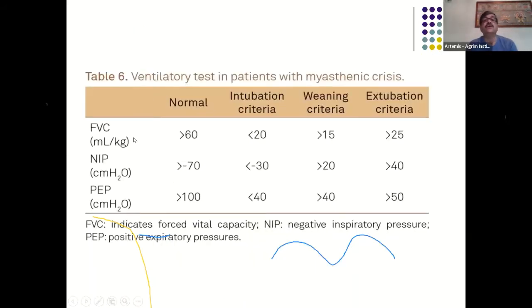Criteria for intubation: FVC less than 20 mL/kg, NIP above −30 cmH2O (less negative than −30), and peak expiratory pressure less than 40 cmH2O. Weaning should be attempted when FVC is more than 15 mL/kg, NIP more negative than −20 cmH2O, and PEP more than 40 cmH2O. Progressive hypercapnic respiratory acidosis despite therapy should prompt earlier rather than late intubation. Non-depolarizing muscle relaxants are best avoided during intubation; non-invasive ventilation has practically zero role in myasthenic crisis.